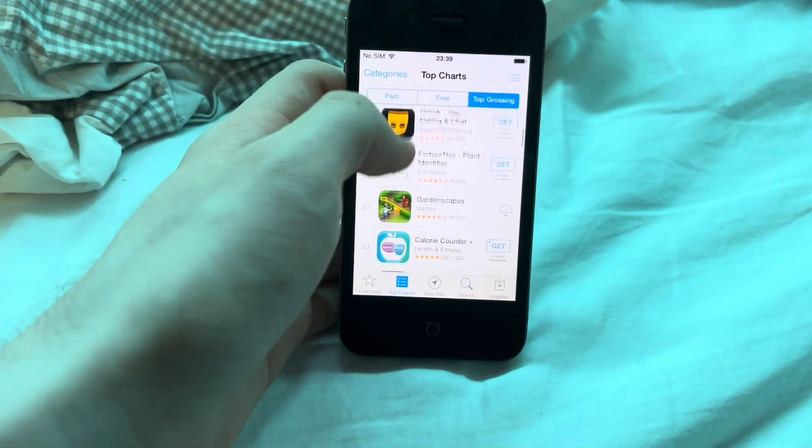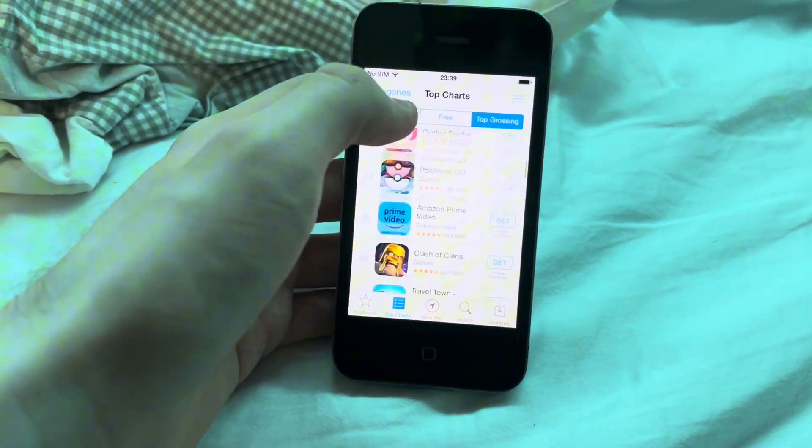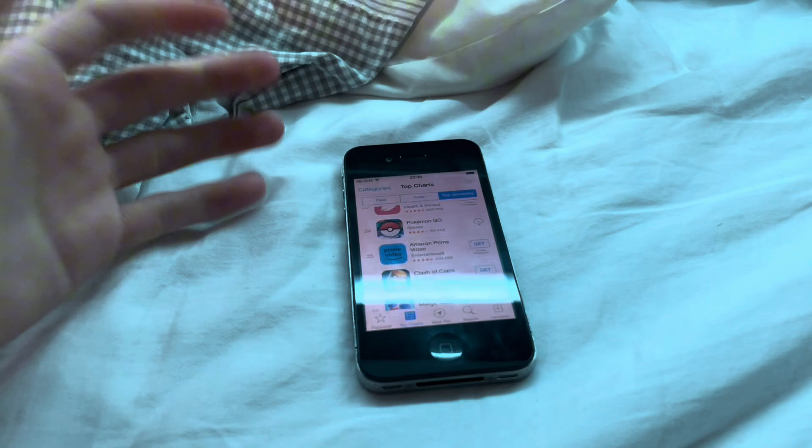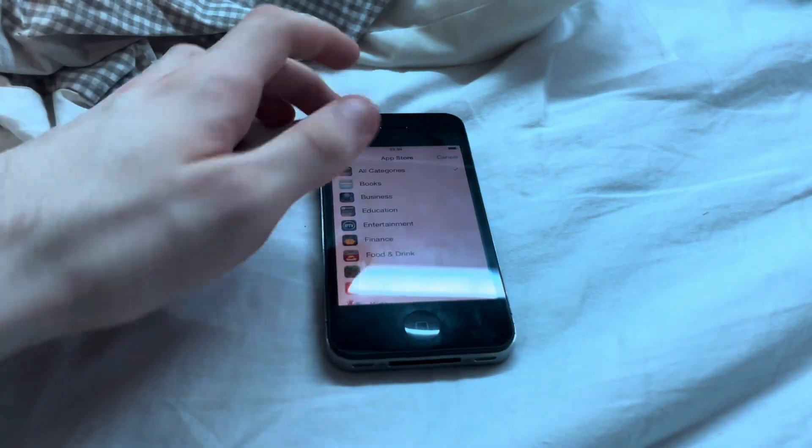Yeah, there's a lot of dating apps. ChatGPT, yeah. Okay, why am I going through the apps? This is the App Store I'm going through, not the apps itself. Categories - you can have just all this.